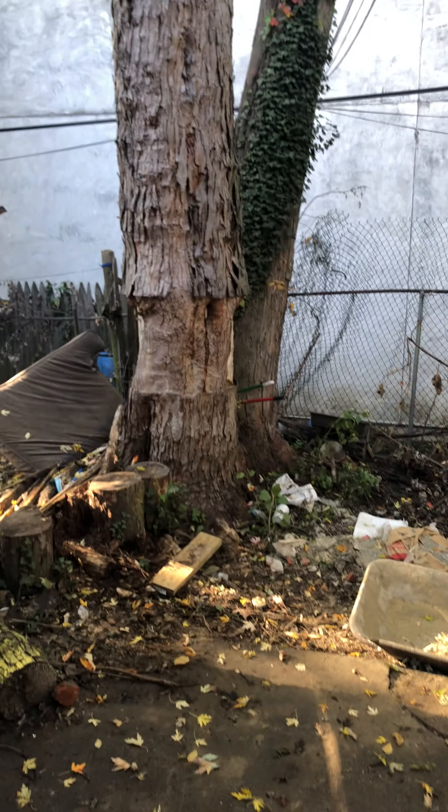Out back, again getting cleaned up, but there's a big tree and a little patio space. Down into the basement is unfinished space, just really for the mechanicals, but it does have laundry down here — washer and dryer.